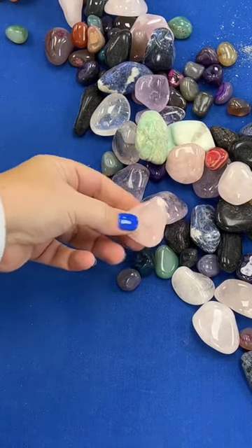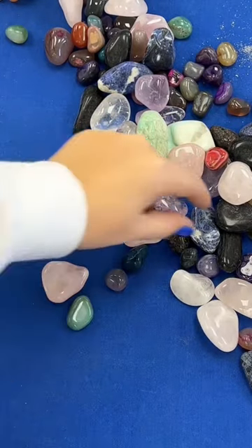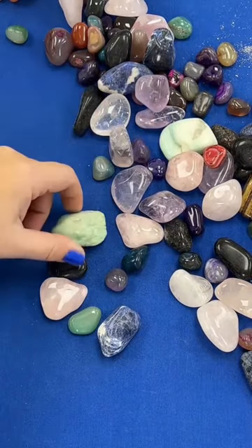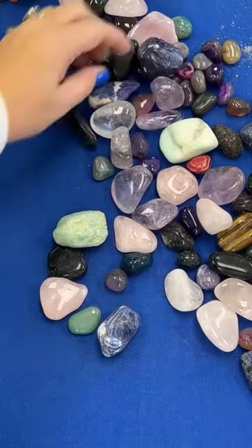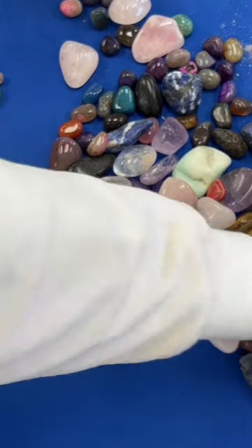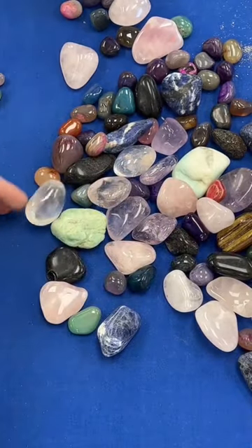All right, let's get a feel of what's in here. We have rose quartz, we have agate, we have sodalite, we have a black tourmaline, we have a masonite, we have sodalite again — we have so many. I see carnelian in here, I see big, huge, chunky clear quartz as well.